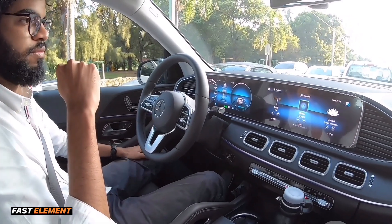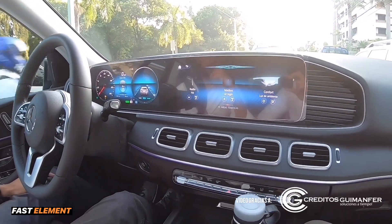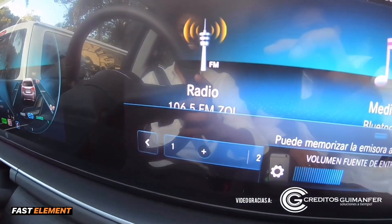Podemos preguntarle cuánto combustible nos queda, si hay una bomba de combustible cerca, toda la información que queramos. Incluso pedirle una canción, como si fuera un Alexa de Amazon o un Siri de Apple. Así se llama el sistema: MBUX. Si tú le dices 'Hola Mercedes', él responde. Vamos a hacer una prueba: Hola Mercedes, ponme la emisora 106.5. Ahí lo tiene — aquí podemos ver que esa fue la emisora que nos colocó.